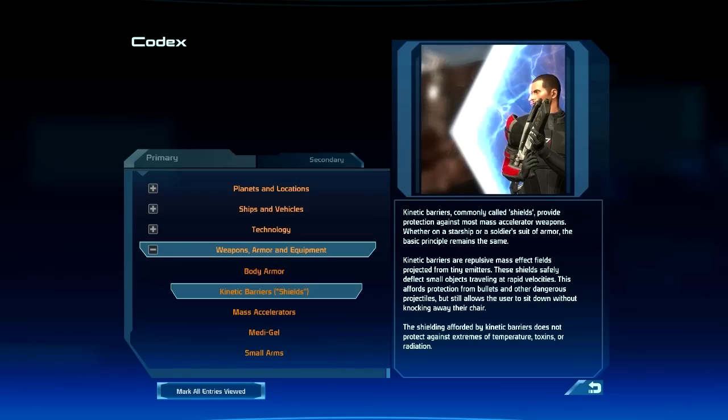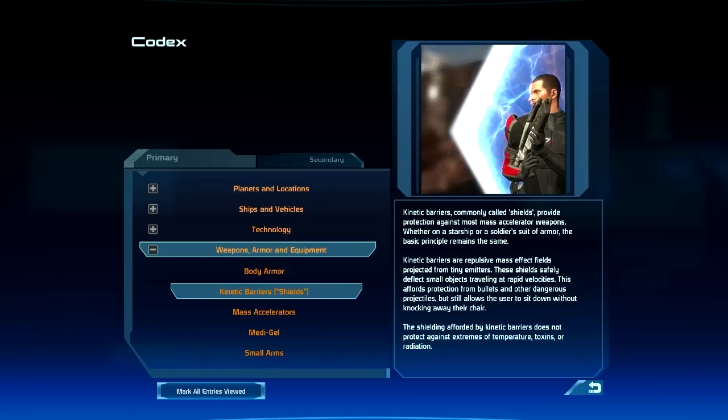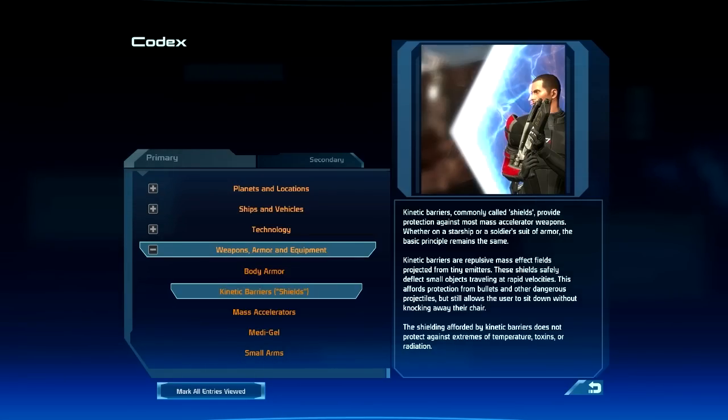The shielding afforded by kinetic barriers does not protect against extremes of temperature, toxins, or radiation.